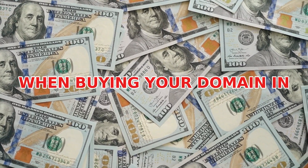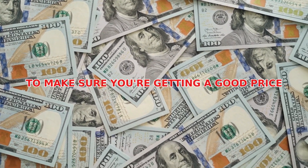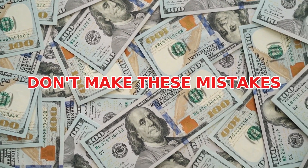Don't spend any more money than you have to when buying your domain in 2025 — make sure you're getting a good price. Don't make these mistakes.